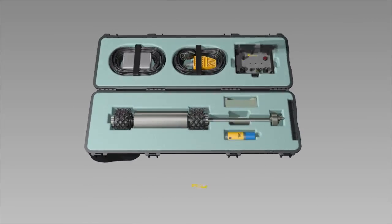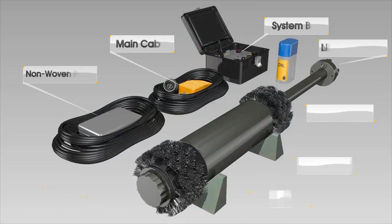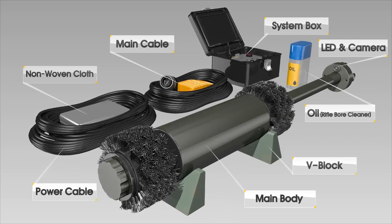The Automatic Cannon Barrel Cleaning System automatically removes gunpowder, sludge, and residues and foreign substances that are created inside a cannon barrel after firing a cannon from the tank.